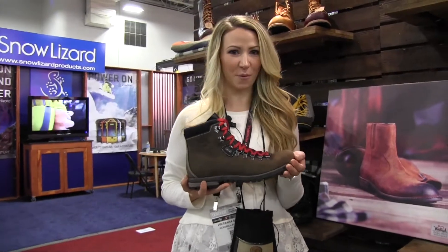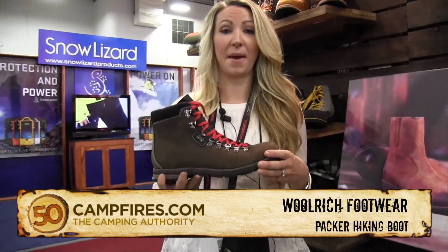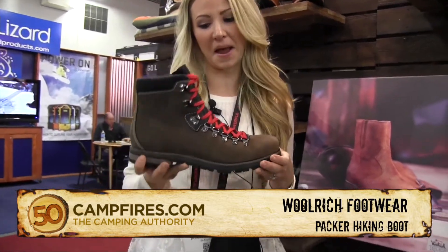Hi, I'm Juliana. I'm with Woolrich Footwear and this is one of the new styles we're debuting for Fall 2015 here at the Outdoor Retailer Show. This is the Packer. It's an alpine-inspired hiker.